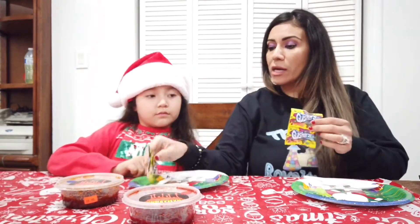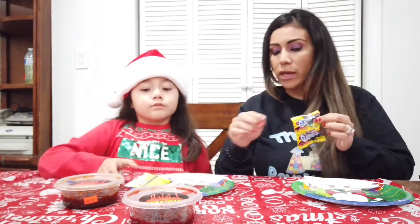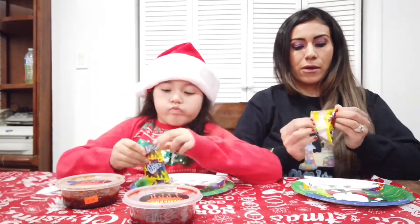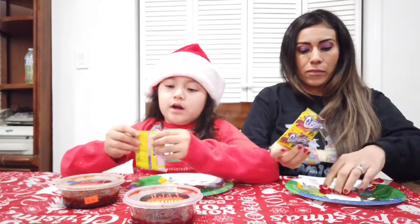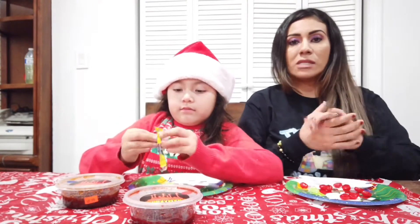This is watermelon flavor, and this is mango flavor. So we have two little baggies of Gushers. We're going to put one baggie here, sweetie, and I'm going to put the other one in here. And we're going to see what the difference is.